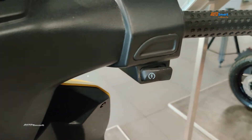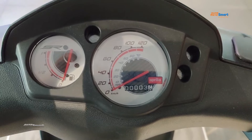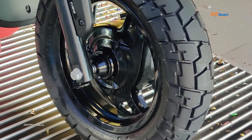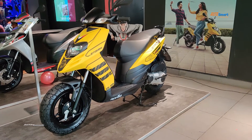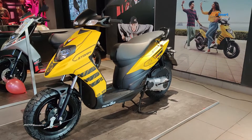The handlebar has a sporty feel. There is an analog meter and a digital meter. The scooter comes with 12-inch wider tires with a sporty touch, and features a good grip with a well-designed grip profile.